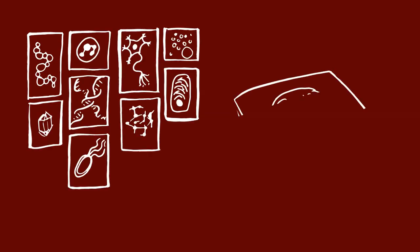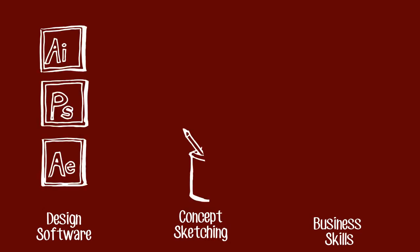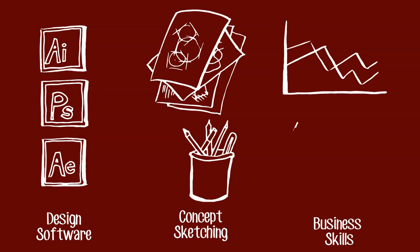You don't need a specialist course to be a science illustrator — just a really good portfolio and a good understanding of science. That said, courses can definitely help, particularly any that help you with design software, sketching ideas, or business skills.